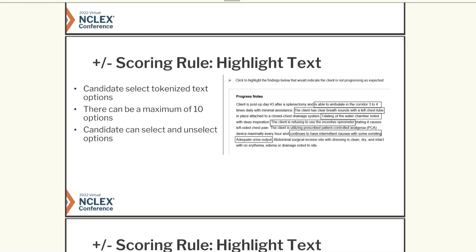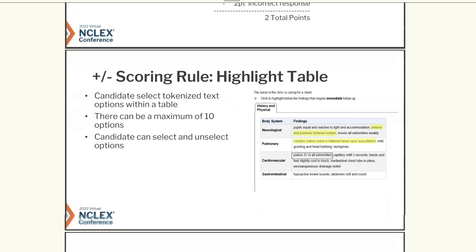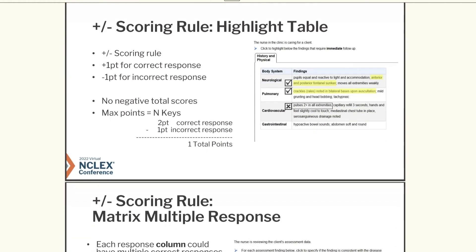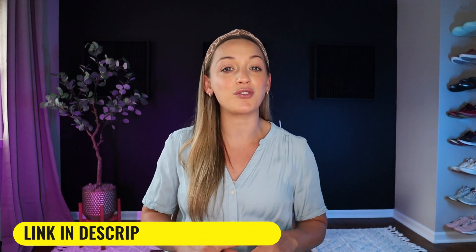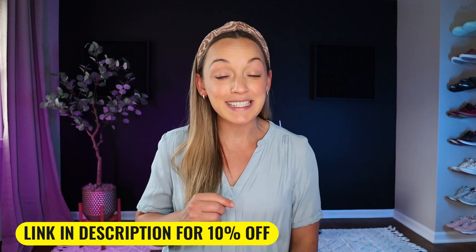The ninth and tenth types of NGN questions are the highlight text and the highlight table, both scored the same. You will receive a paragraph or a table with highlighted tokenized text options — there can be up to 10 options to choose from. You then choose what options are correct by clicking on the tokenized text. You must read these questions carefully. I've attached a great video below from NCLEX Mastery that shows you how to answer these types of highlight questions, and you can get 10% off your NCLEX Mastery subscription using the link in the description.